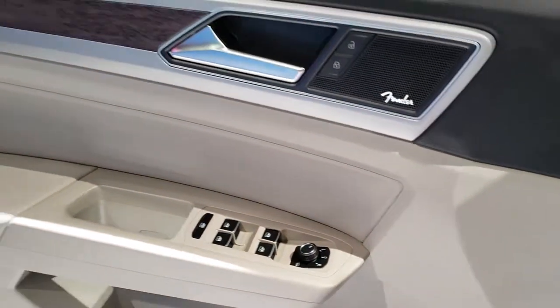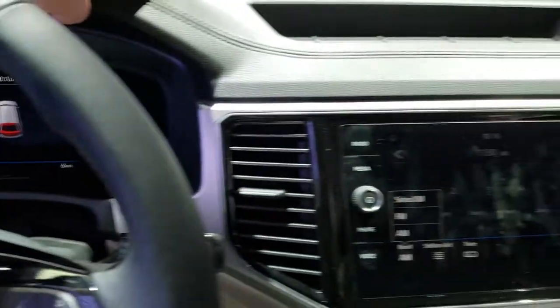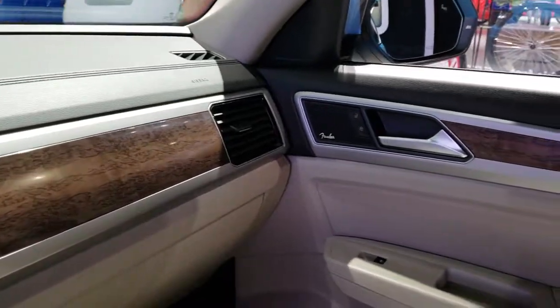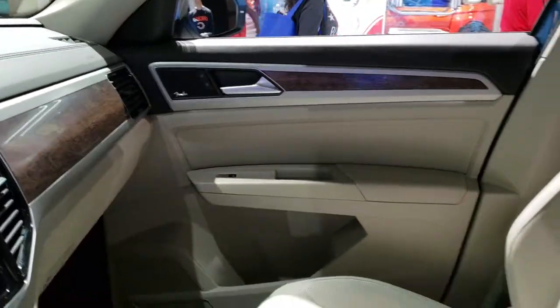The Fender sound system, power windows, power locks, and a nice wood-grain trim on the door. The dash is leather as well, with more wood-grain trim — a good-looking car on the inside.